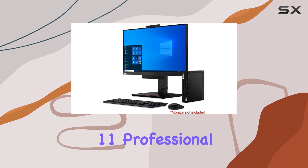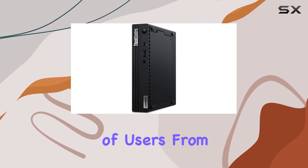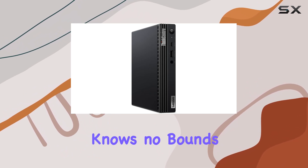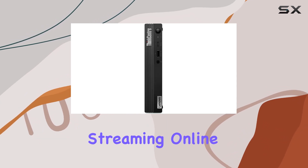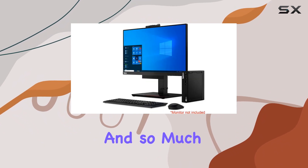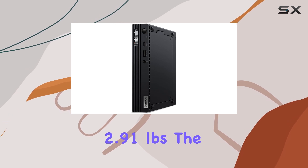Running on Windows 11 Professional 64-bit, this system is ideal for a wide range of users — from professionals to students to gamers. Its versatility knows no bounds, making it perfect for school education, design projects, small businesses, programming, casual gaming, streaming, online classes, remote learning, video conferences, and so much more.